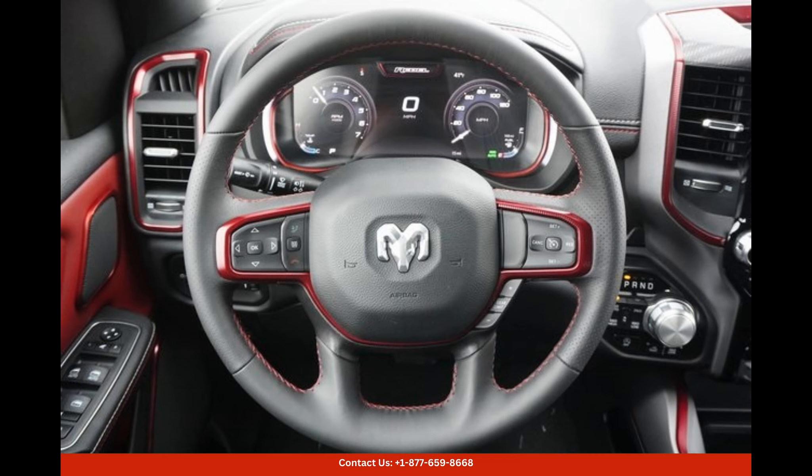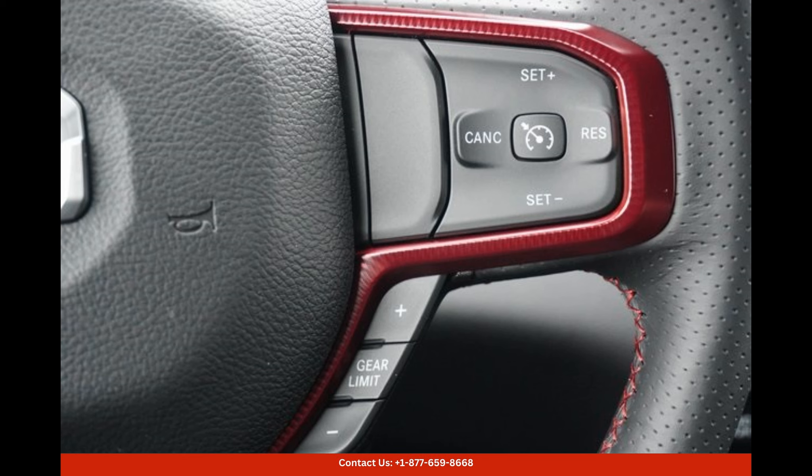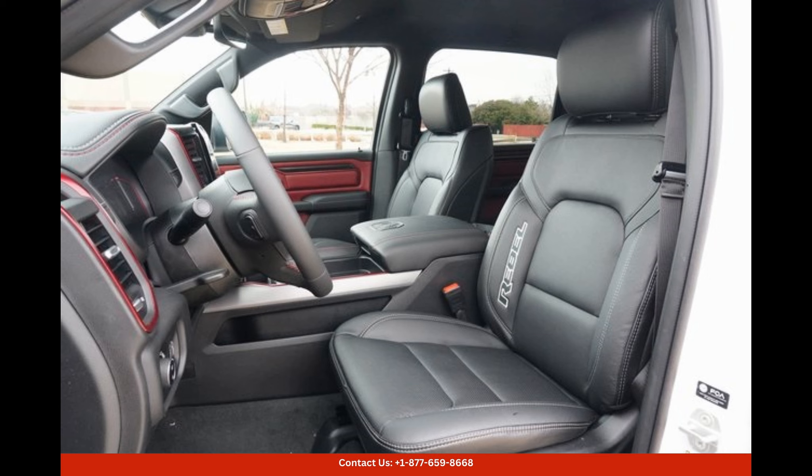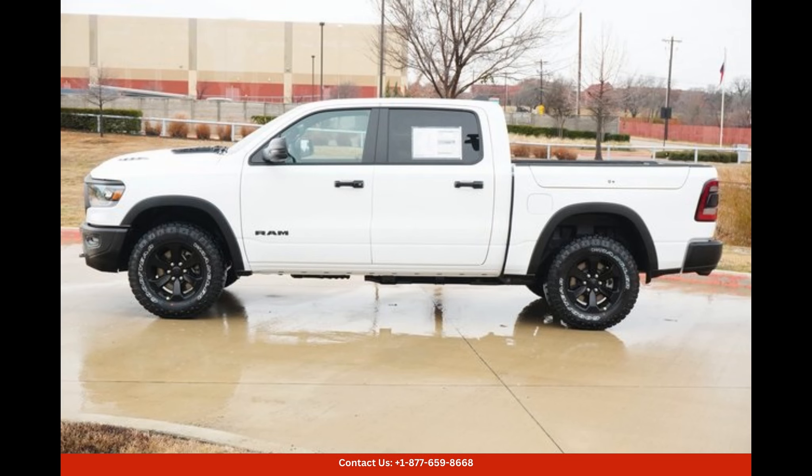The interior of the Ram 1500 Rebel is a comfortable and inviting space that prioritizes both luxury and functionality. It features premium materials, including leather upholstery and high-quality finishes, creating a refined and upscale atmosphere. The cabin is spacious and offers ample legroom and headroom for both the driver and passengers, ensuring a comfortable journey on long drives.